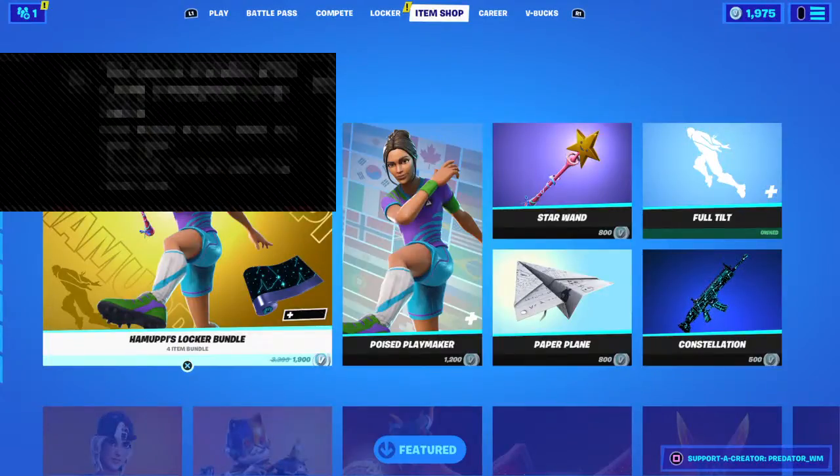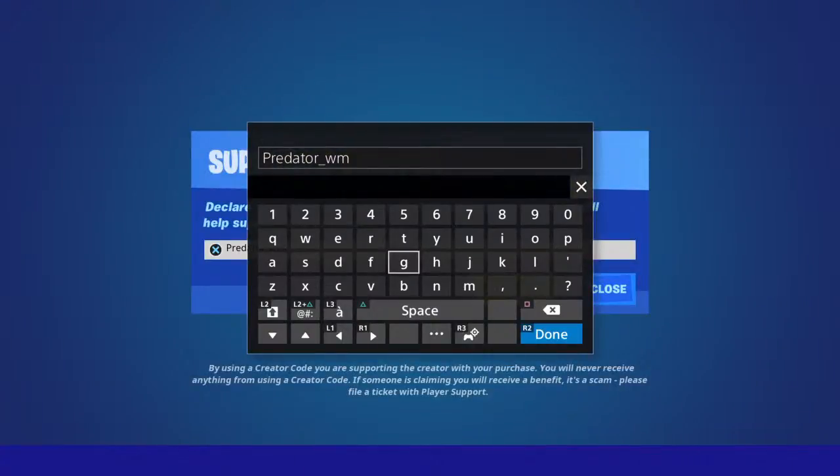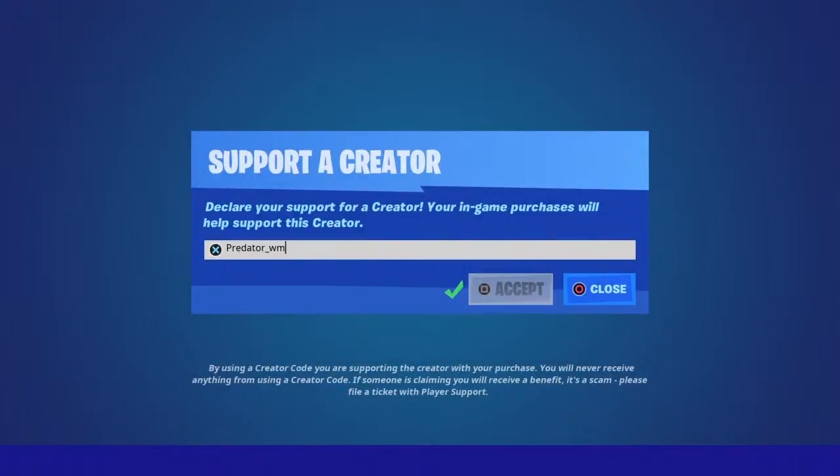Hey, what's going on guys, it's me with a new video for Fortnite - the item shop for today, 30th of April 2021. I miss you guys and it's been a long time since I did a live stream for the item shop. Thank you guys for all your support so far. Make sure to like the video, subscribe, and of course use my creator code on the item shop.